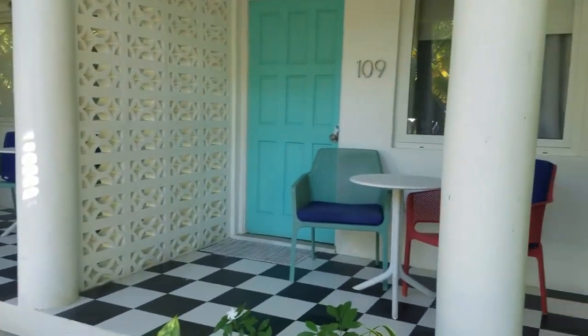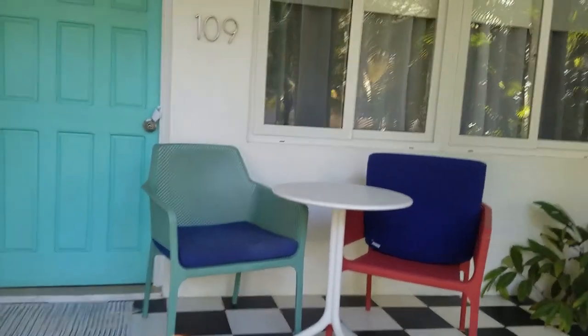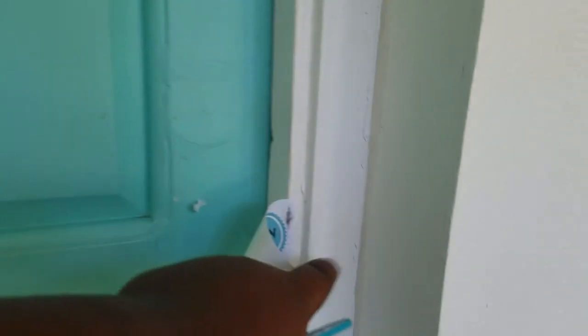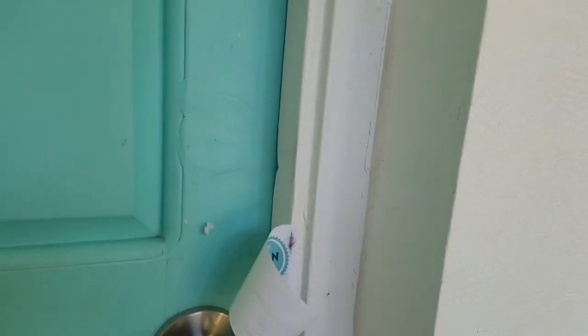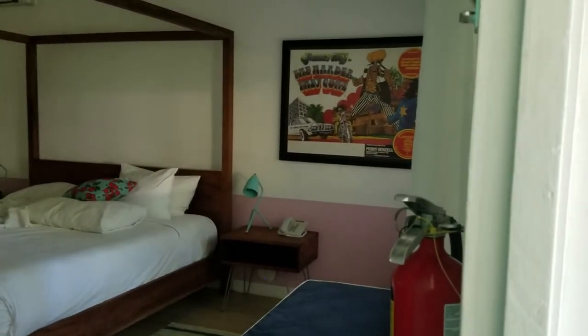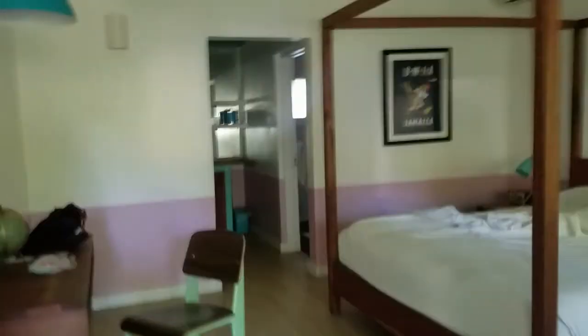Here is my room upon arrival — as you can see, I've put down this cushion, but the seal is now cracked because I'm inside. Upon arrival it was completely sealed. This is the room in the morning, a little brighter than when I came last night of course. It's a nice simple room.